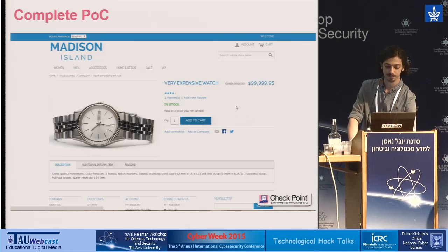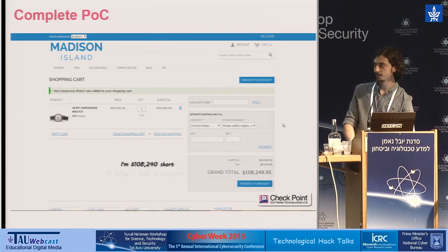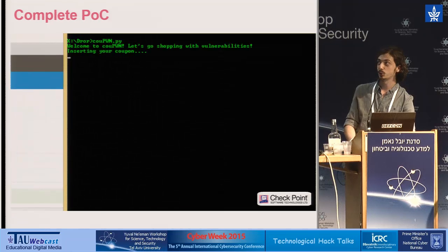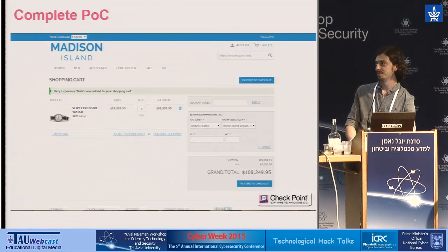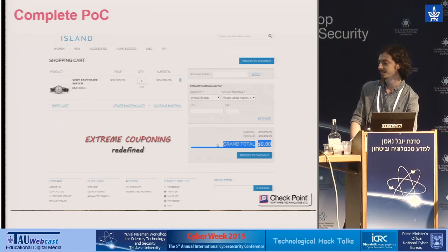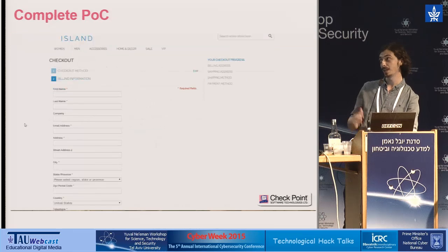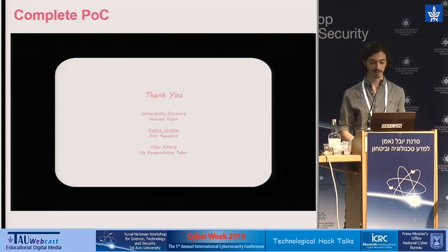We obviously want it, so let's add it to the cart. We've added it and the grand total is $100,000 — a lot of money for a watch. So let's create a coupon discounting our watch. We'll just run our script which will create a coupon for us. Zero money required, no cash involved. The system can't figure out what we did.